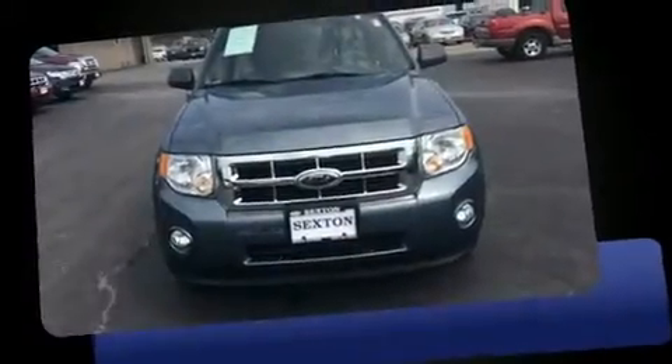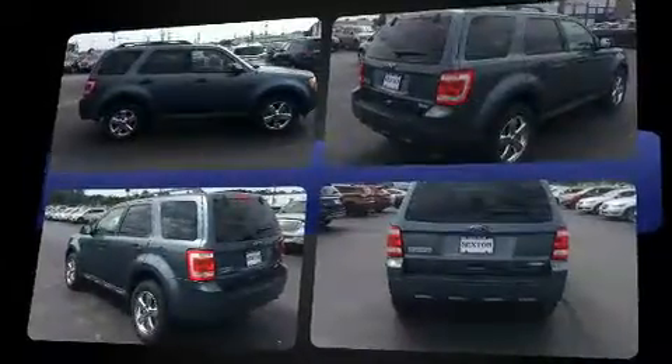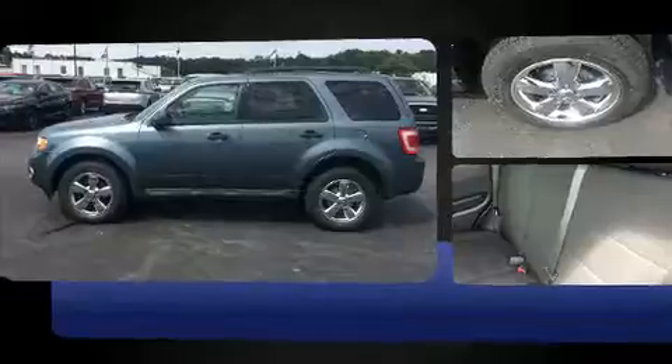Take command of the road in the 2010 Ford Escape. Smooth gear shifts are achieved thanks to the efficient four-cylinder engine, and for added security, dynamic stability control supplements the drivetrain.